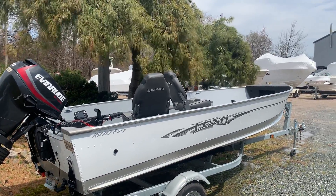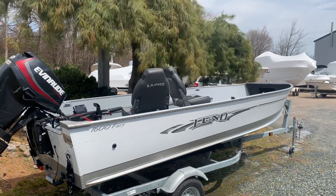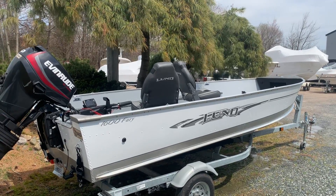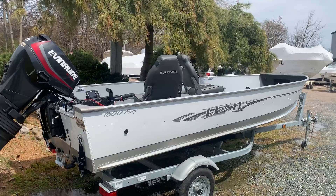Welcome to Marine Max at Silver Spring Marine in Wakefield, Rhode Island. My name is Keith Abel and I want to show you this beautiful 2017 1600 Fury Lund Aluminum Fishing Boat.